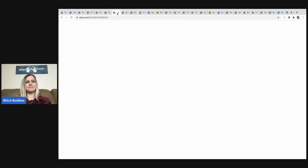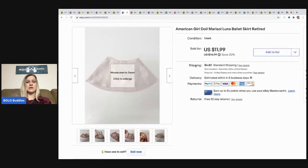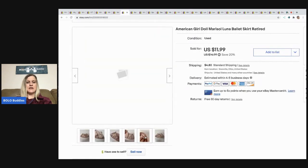The next item is this vintage 1997 Princess Diana doll, never removed from the box. I picked her up at a garage sale — I've got about three dollars in her — and I sold her for $18, and the buyer paid shipping.